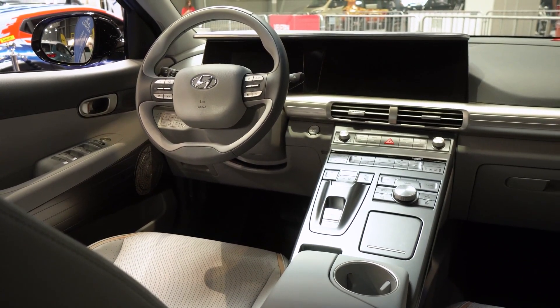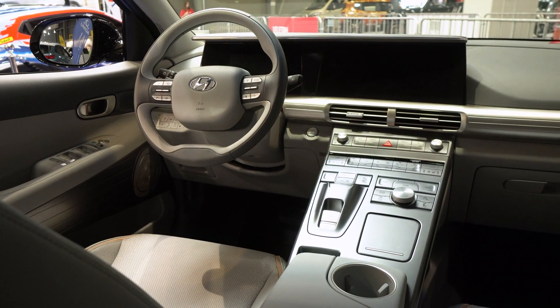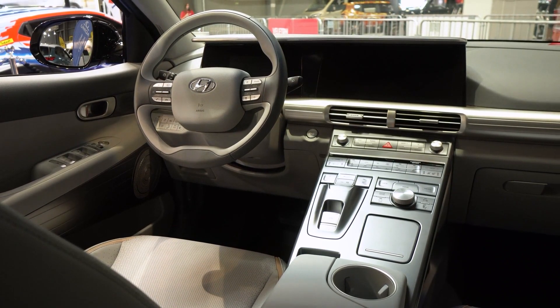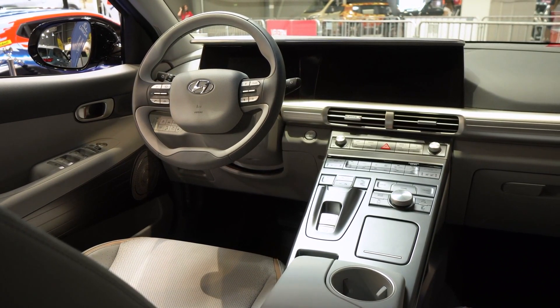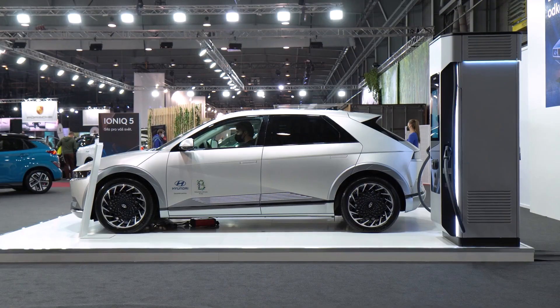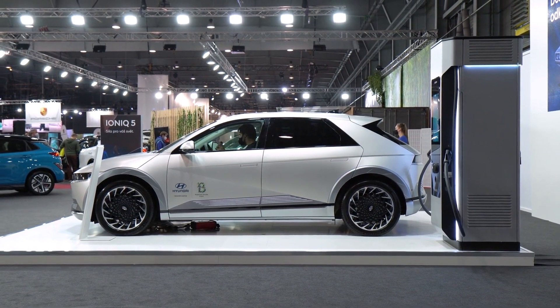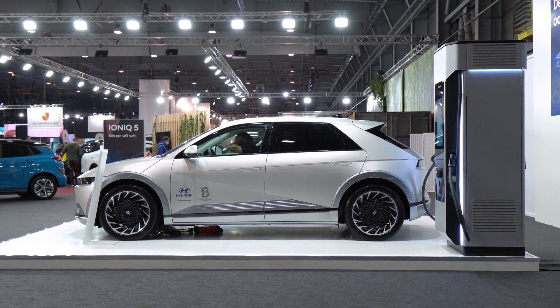The Hyundai IONIQ 5 is the newest version of the popular IONIQ hybrid. It features a new styling, new engine, and improved fuel economy. The IONIQ 5 is powered by a new 1.6L GDI engine that produces 148 hp and 131 lb-ft of torque, mated to a 6-speed automatic transmission that sends power to the front wheels.